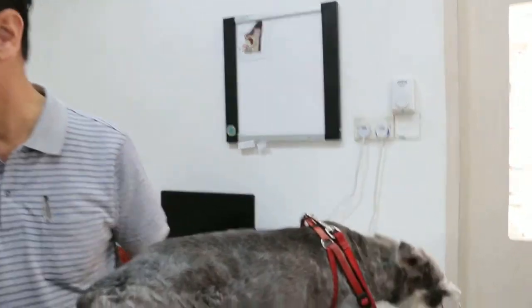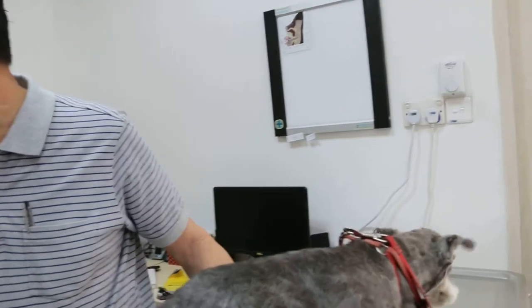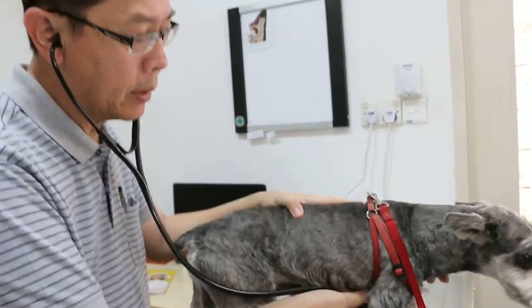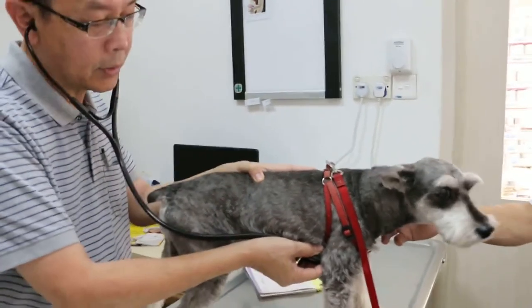I check the temperature — it's normal. The pulse and respiratory rate are normal. Then I check the heart, and the heart shows a machinery murmur, because this is an old dog, about 13 years old.